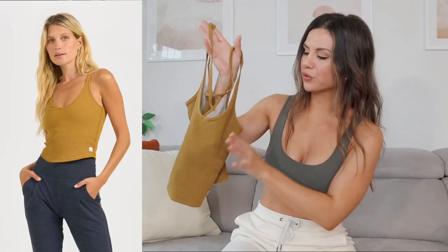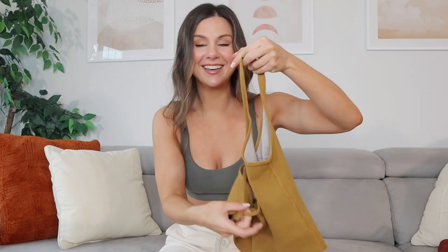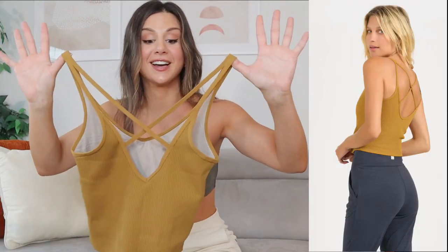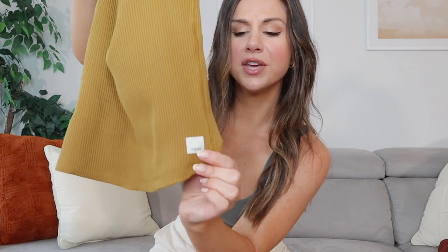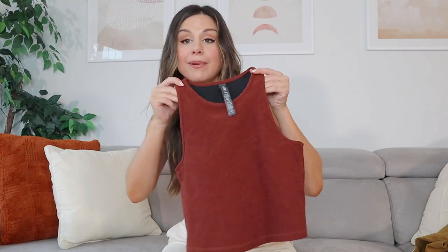Next up we have the Ribbed Crop Tank in the color dark golden. What makes this particular tank different is the fact that it has built-in bra support — almost a built-in bra with no padding, but you do have a little elastic band giving some support so you're not just hanging loose. There's a really pretty V-neck front and a crisscross backing. If you're not wearing a bra, it's just going to lay so nicely and look so pretty. It's a super heavy ribbed design, very textured. I also love the Vuori placement text towards the bottom — just a unique little detail.